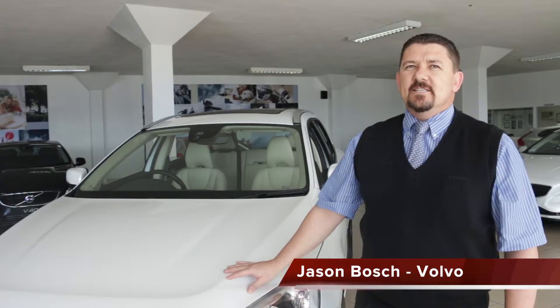Hi there, my name is Jason and I'm from my Volvo car store, Elizabeth. I would like to introduce you to the new Volvo XC60 D4.